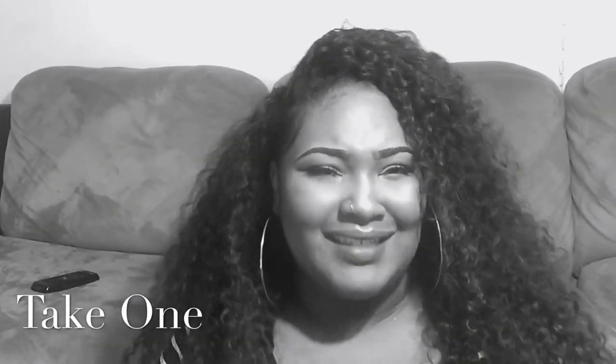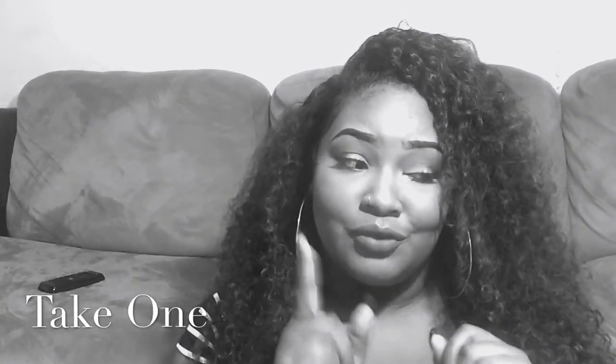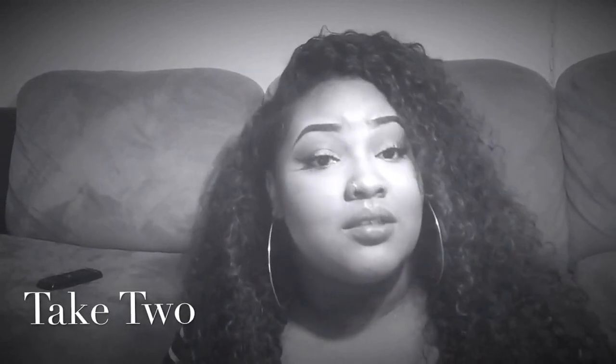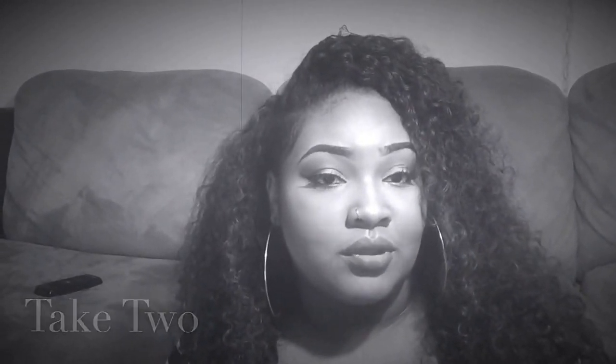Hey YouTube, it's your girl Sasha BXO here and I have like a mini collective haul. Let's just get right into it.